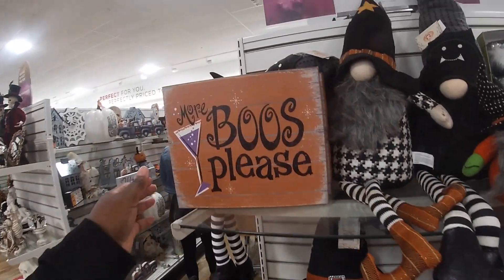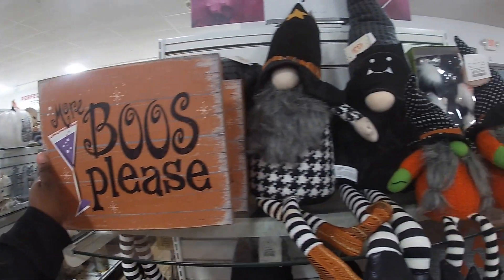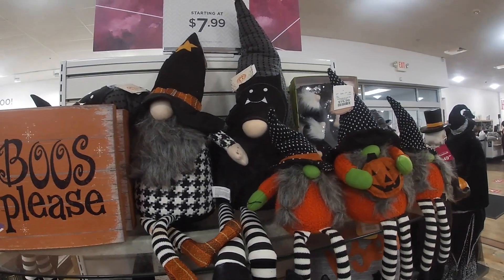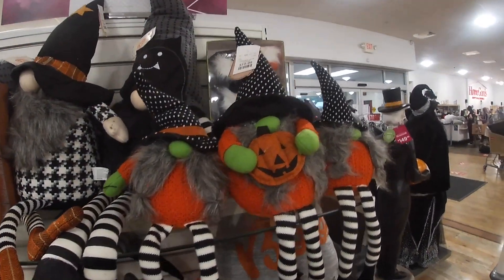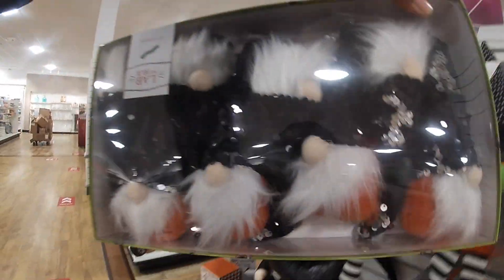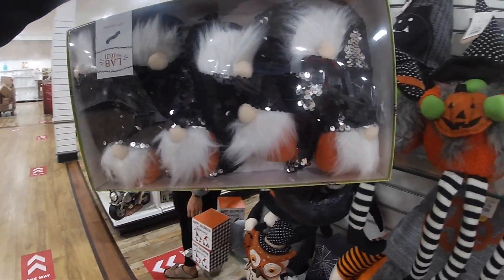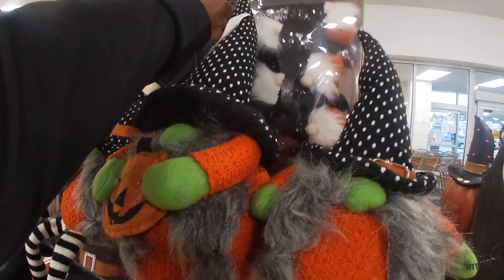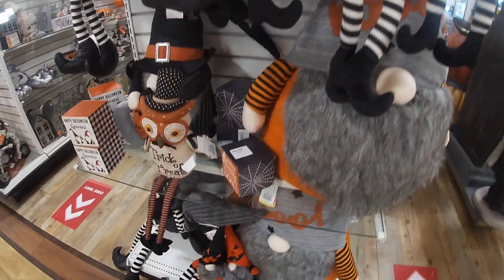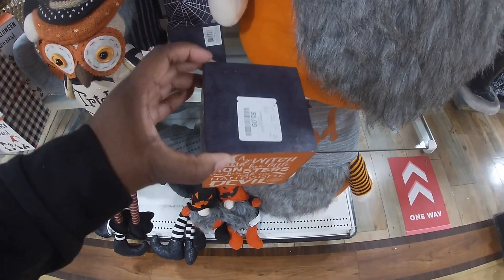It's pretty rich down here. Right over here it says 'more booze, please.' $9.99. And they have some of the gnomes. Oh look, this is cute — the gnome garland. $12.99. $5.99, $5.99, $5.99, $5.99.